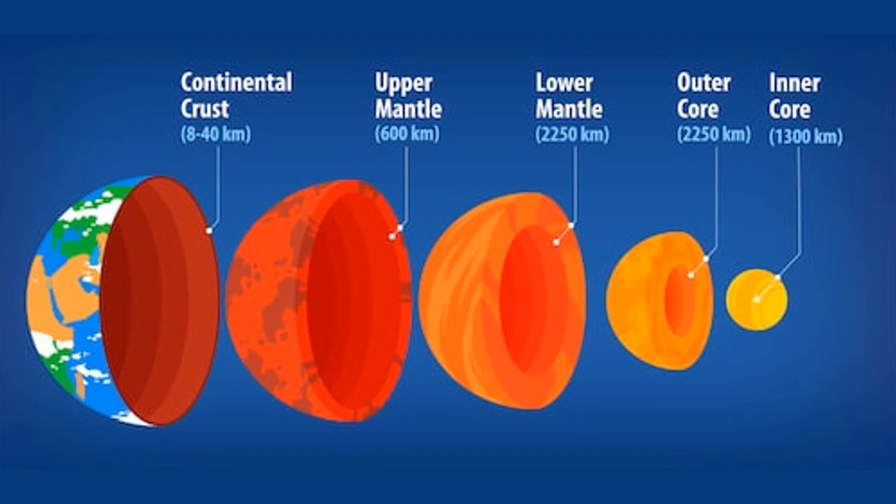The layers can be further subdivided. For example, the core, which is about 1,800 miles below the surface of the earth, consists of an inner solid core and an outer fluid core, both probably consisting of iron and nickel. The mantle can also be subdivided into inner and outer levels.